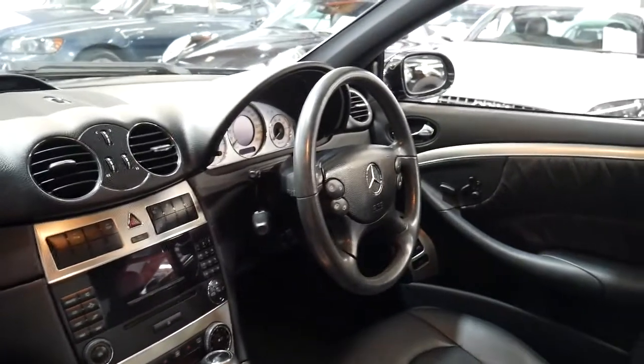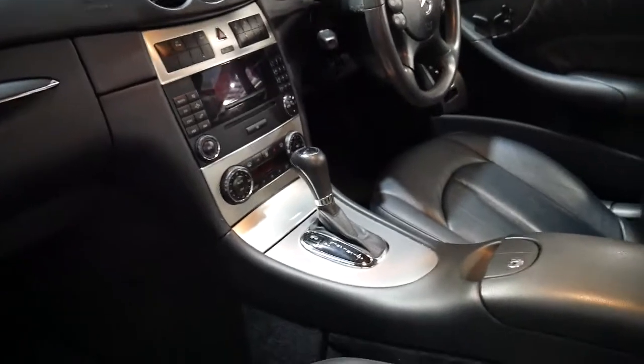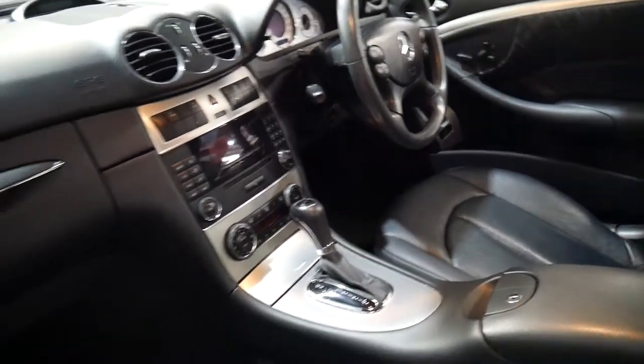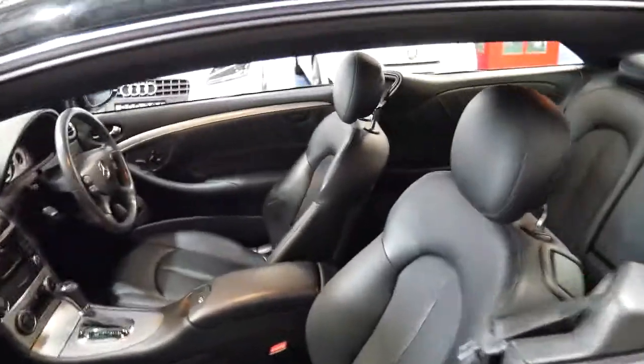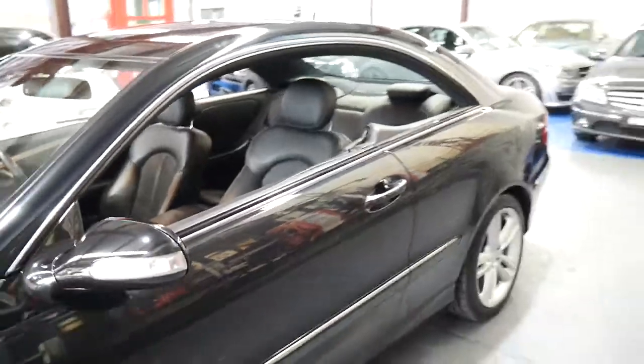It's got parking sensors front and back, cruise control, climate control, and the very nice Avant-Garde silver interior as opposed to the timber trim of the Elegance. It's Bluetooth compatible and has a very nice set of Continental tyres front and back.